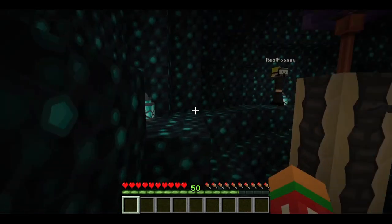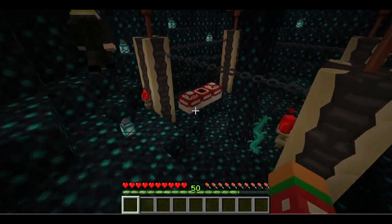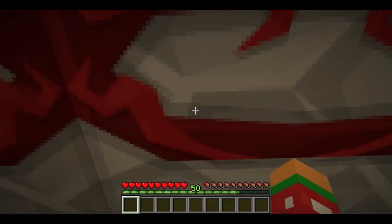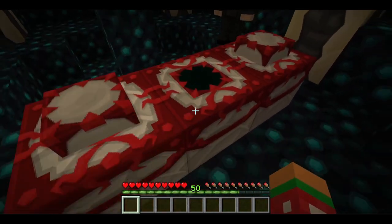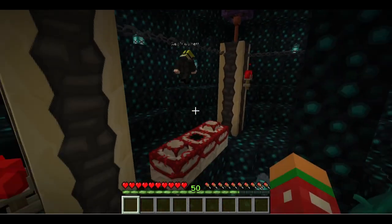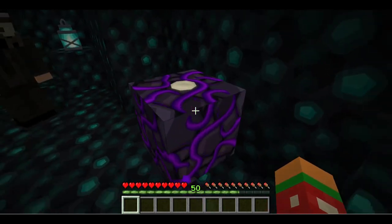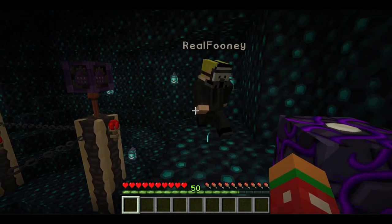I don't know what the fuck it is. What is that thing in the middle? I haven't seen it before. Maybe we shouldn't destroy it yet — we need to know what it's about first, because I don't know what will happen. Maybe it'll explode. Look at this — that's like an end frame. Yeah, there's a missing eye on it.